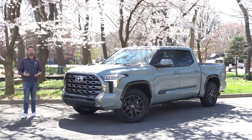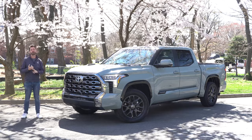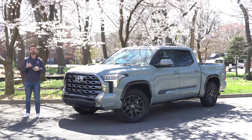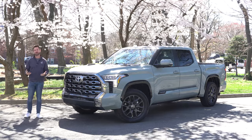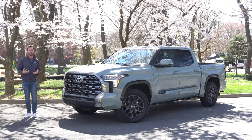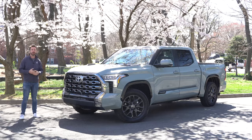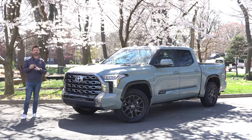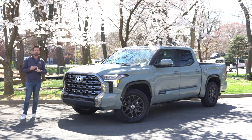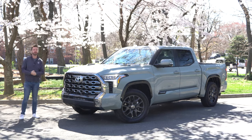Suspension-wise, you've got a few options. With the TRD Pro, Toyota gives you Fox shocks and a softer spring rate — all designed to give the truck decent chops off-road and a decent ride off-road. Softness is great, but you don't necessarily want that for towing a trailer. You want the best body control you can have, and that comes from shock damping settings, spring rate, and tires. So for towing, you want a more street-focused setup.